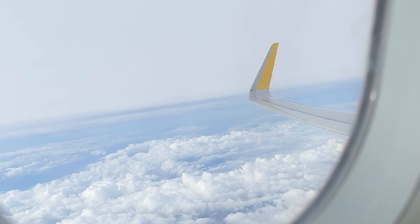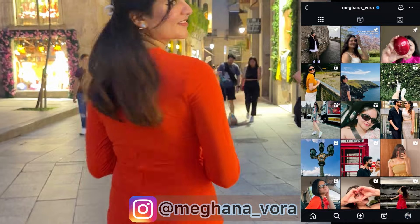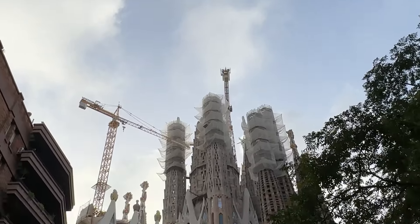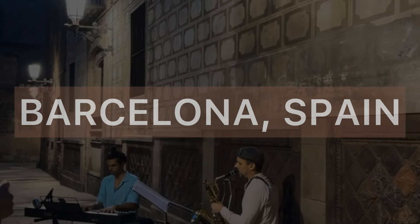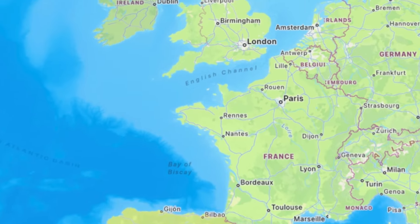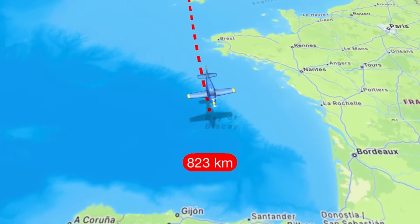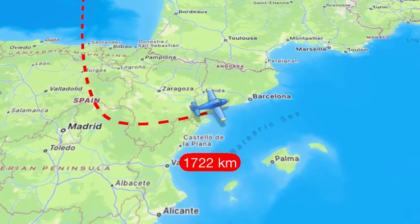Welcome back to my Spain travel series. If you're new here, make sure to check out my first episode where I explored the beautiful streets of Madrid. Today I'm taking you on a journey to the stunning city of Barcelona. Don't forget to subscribe and hit the bell icon. This is my 3-day itinerary in Barcelona and trust me, it's filled with incredible architecture, hilarious moments, and of course some amazing food.